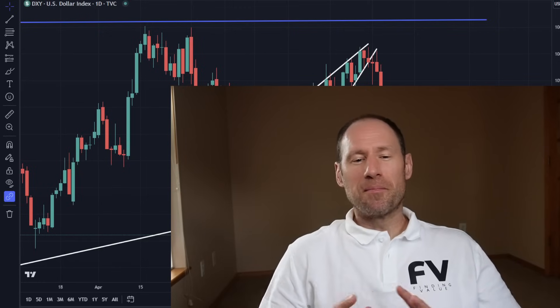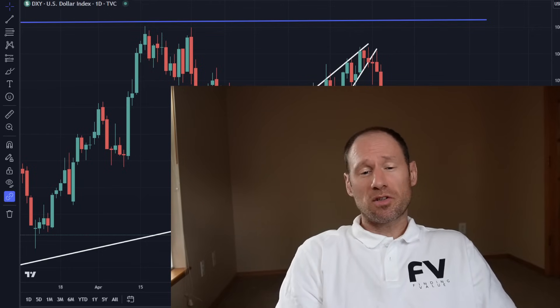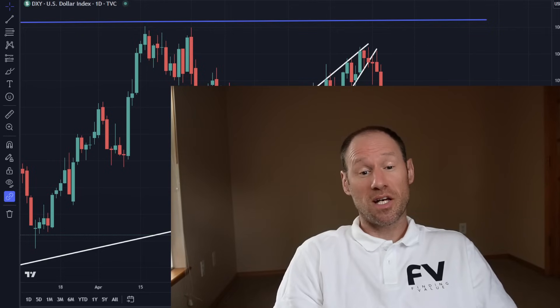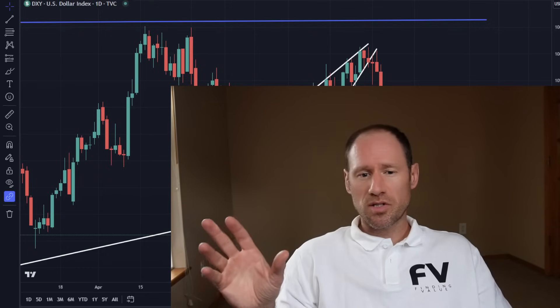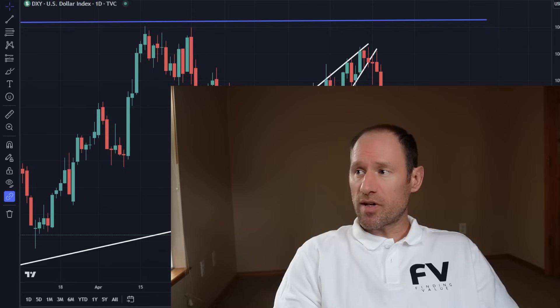Hey everyone, hopefully you're having a good day. My name's Andy. My channel is Finding Value. Today we're going to do our daily technical analysis of updated commodities, work our way through the dollar yields, precious metals, and commodities ETFs that I follow. If you need help with anything, check out findinghypervalue.com. That's where I dive deeper into all of these subjects, looking for potential investment opportunities.